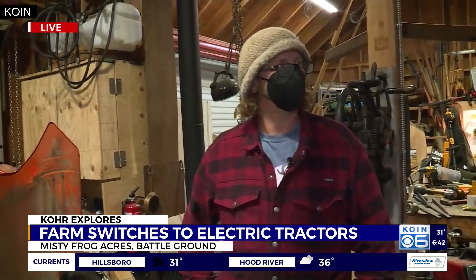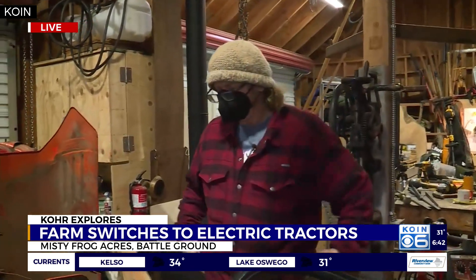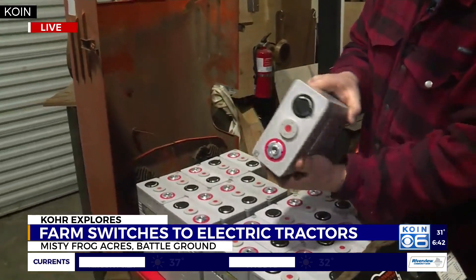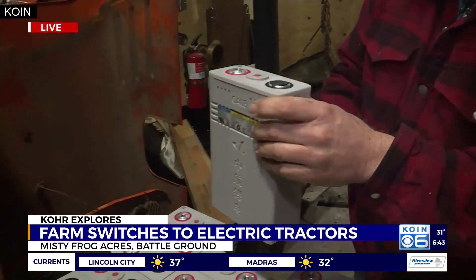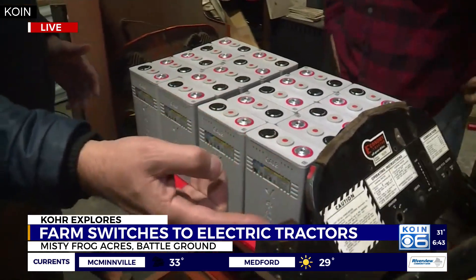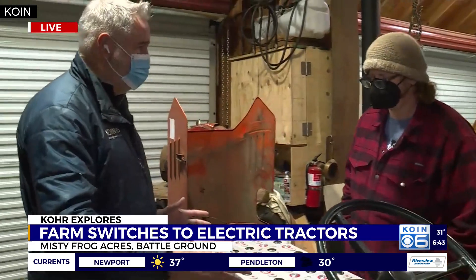It's about the environment, and it's about bringing good quality food to people in the local area. You've got about 23 of these little batteries connected to this one tractor, and that'll give you an hour's worth of use time. On the farm you're stepping off and on all the time, so that's an hour of continuous use — but more than that if you're getting on and getting off.